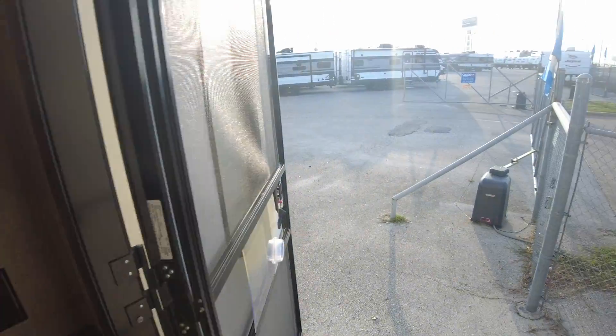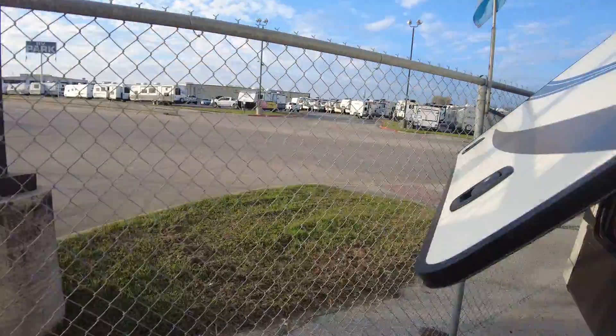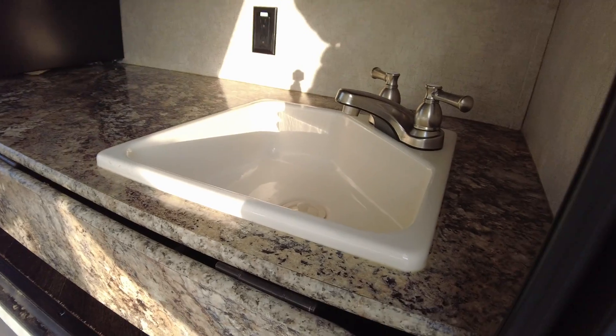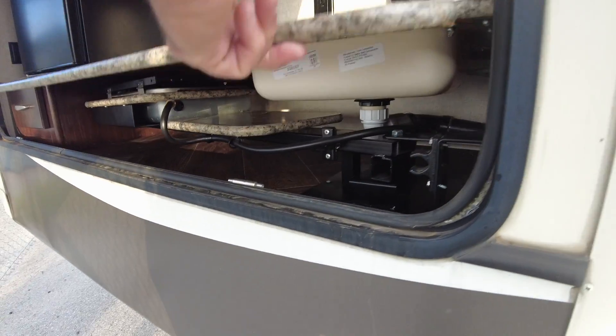It does have an outside kitchen — I'm not able to open it all the way because we're parked too close to the fence — but you've got a big fridge in here, hot and cold running water, and then in here is a swing-out true burner stove.